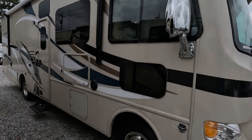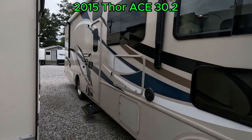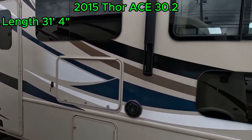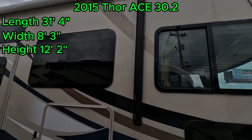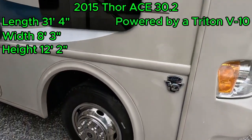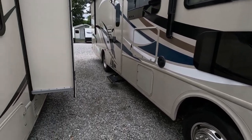Good afternoon folks, welcome back to Parkway RV. I'm Austin. Today we're looking at this 2015 Thor Ace 30.2. This Ace has a length of 31 feet 4 inches, a width of 8 feet 3 inches, and a height of 12 feet 2 inches. It's powered by the tried and true Triton V10, and I think this is an excellent Class A with a lot to offer.